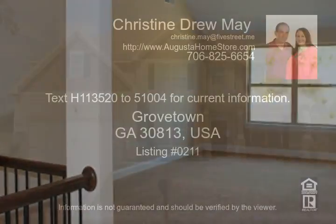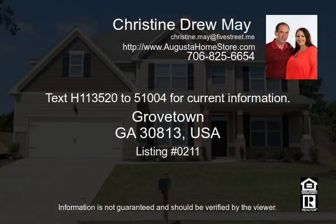Interest rate is subject to change. Apply free at www.augustaloanstore.com. If you would like to view these or any other homes for sale, call Drew or Christine May with Leading Edge Real Estate at 706-869-9478. Our sales team is available 7 days a week. Please visit www.augustaloanstore.com.